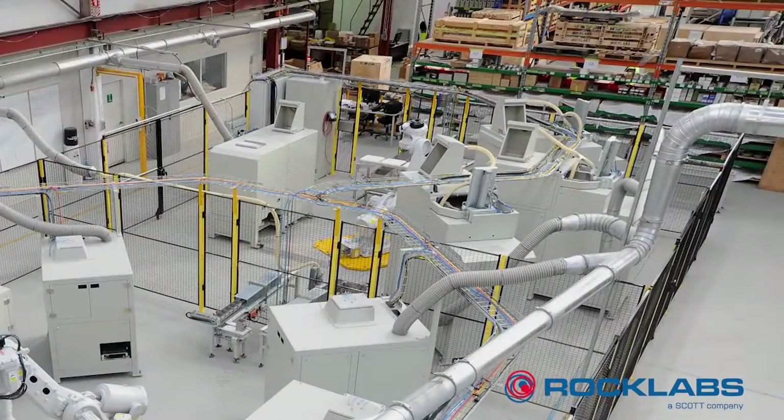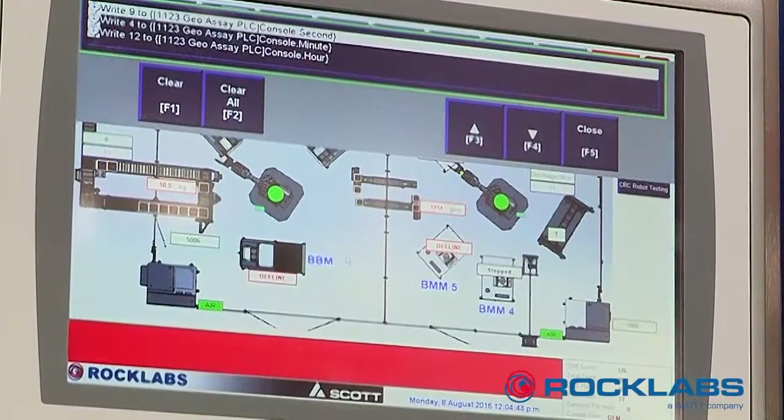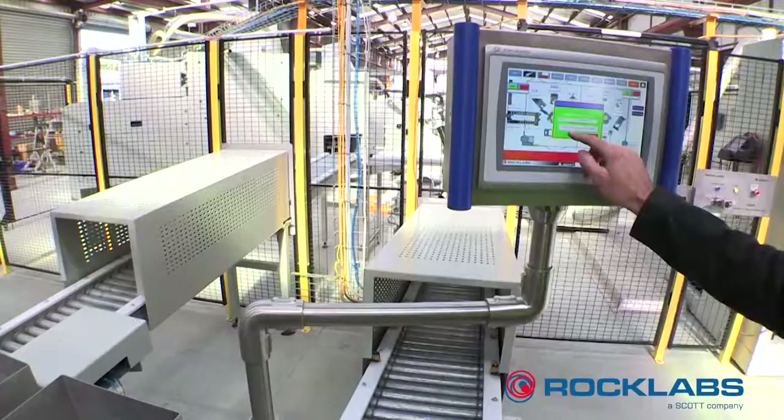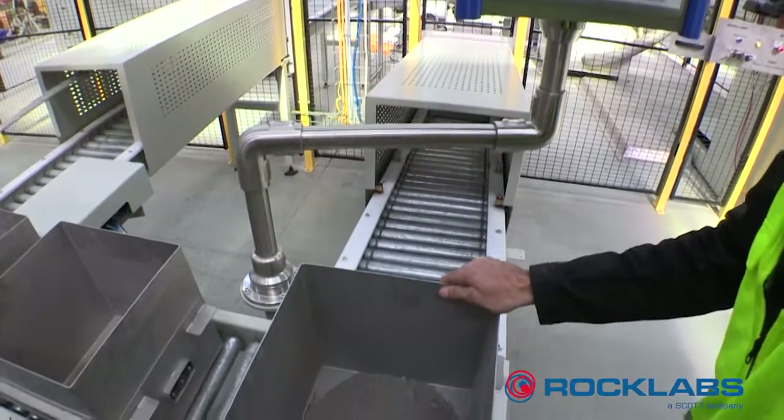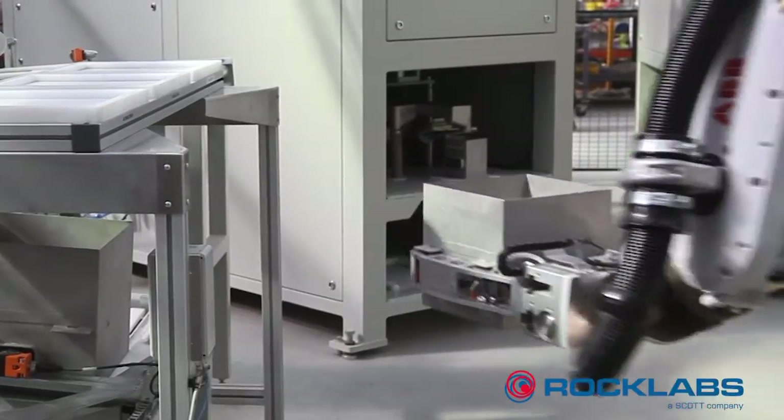There are two separate robot cells, performing crushing and pulverising of samples up to 20kg. Samples are loaded into bins on the infeed conveyor and weighed before being picked up by the robot.